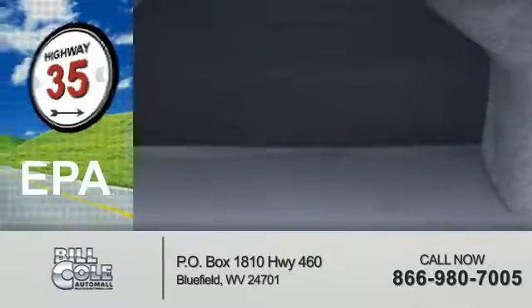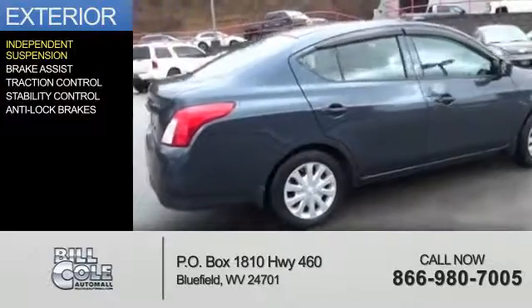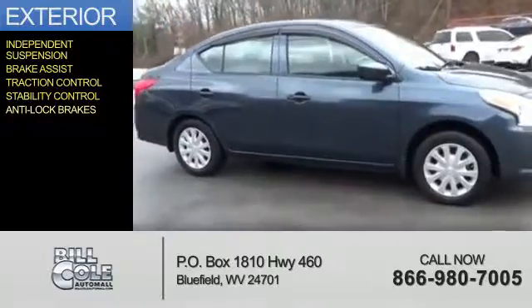Great fuel efficiency saves you money by requiring fewer trips to the gas station. The features include independent suspension, brake assist, traction control, stability control, and anti-lock brakes.